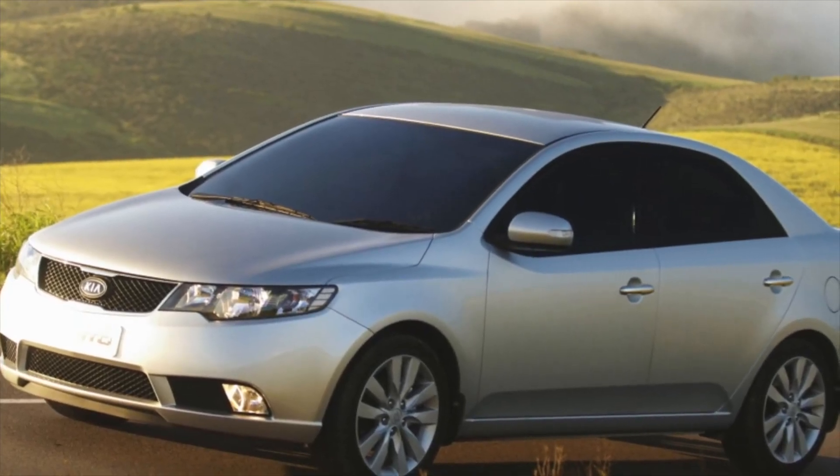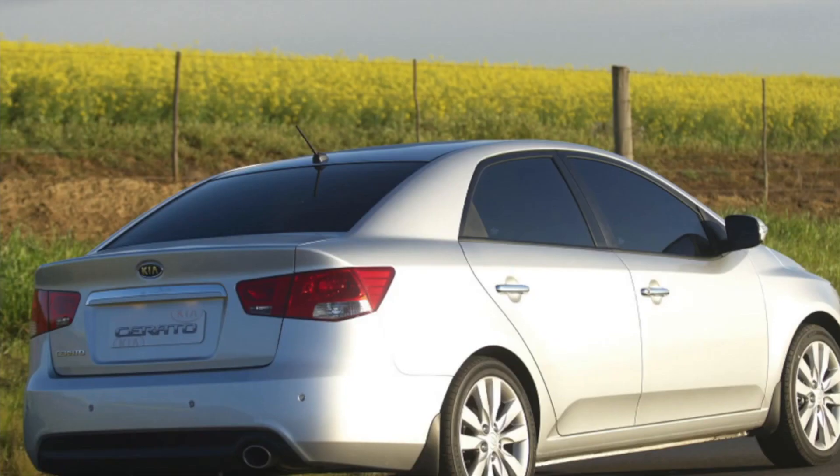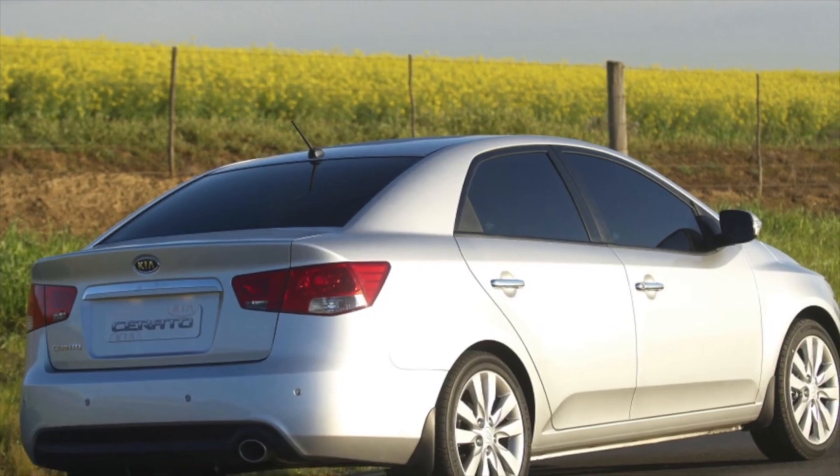If you are the owner of this car model, please describe the problems you had to face during the operation of the car. Perhaps it is your review that will help readers of our site when choosing a car.